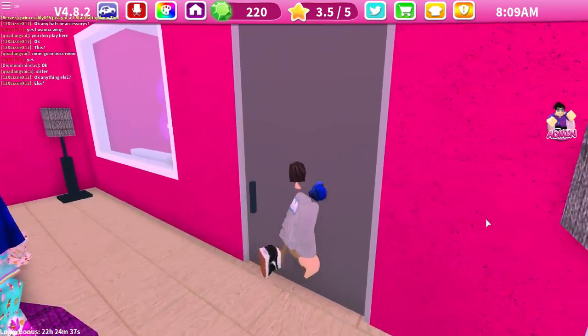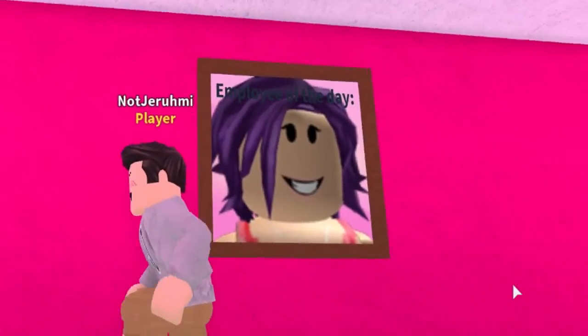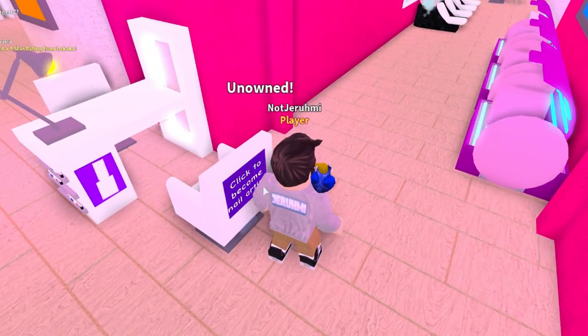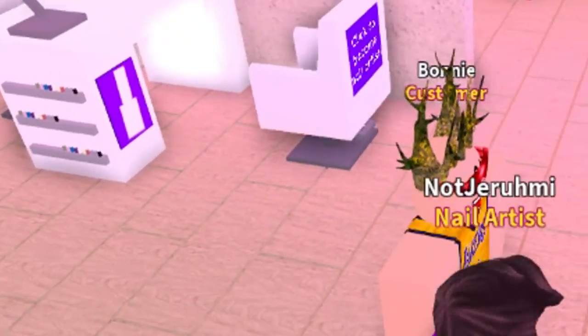I'm gonna be an employee. She's gonna come in in just a bit. Employee of the day — that'd be cool! Let's go over here and do some nails. I'm gonna click 'become a nail artist.' Someone's come in — look, he's wearing a Lakers shirt. Look at this guy, thinks he's all tough.